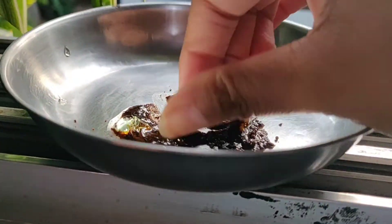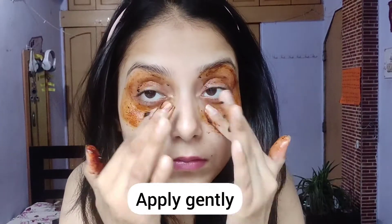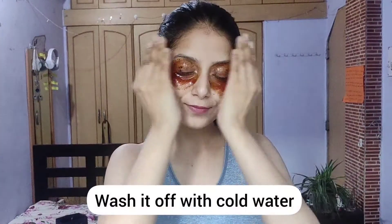It is very important to live a stress-free life and sleep for at least seven to eight hours. Apply them gently, as you can see in the video, wait for about 10 minutes, and wash it off.